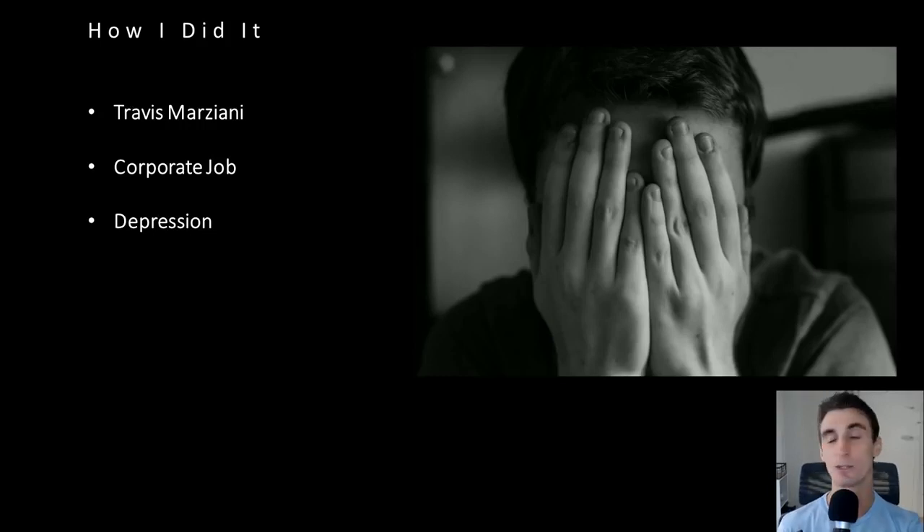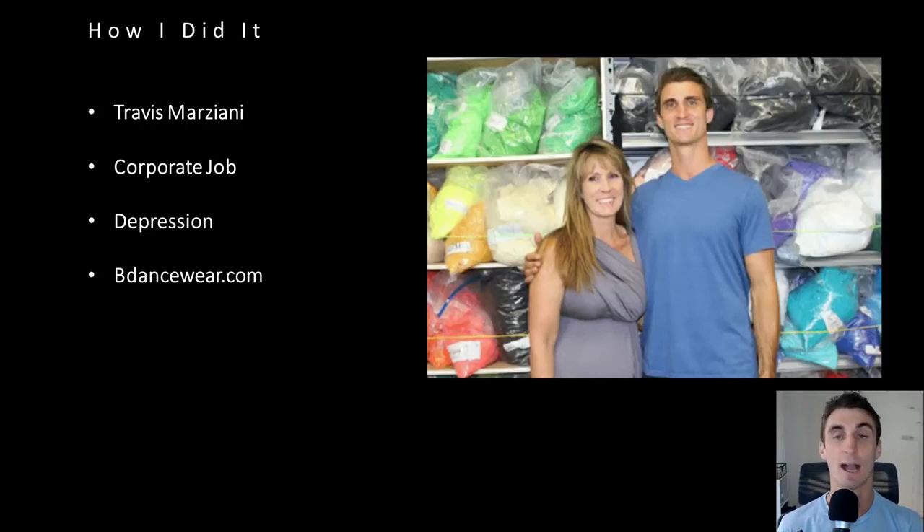I'm not someone who usually gets depressed, but it was the lowest point of my life. I felt like a drone — like a robot, with a plastic sheet between me and reality. I couldn't feel emotions, and it was terrible. I needed to do something. It got so bad that I finally decided I have to quit and find a way to make money outside the corporate world. So about seven years ago, I quit my job and started a dance clothing company with my mom.